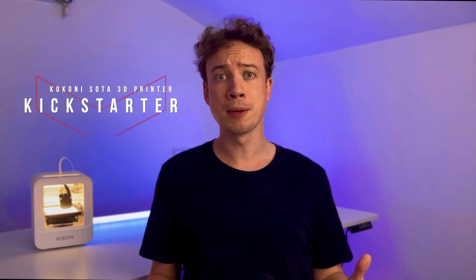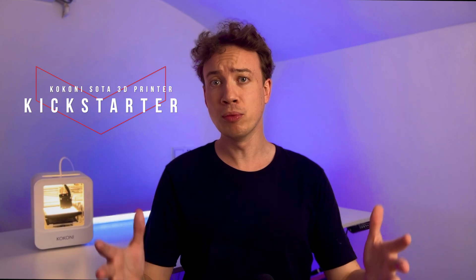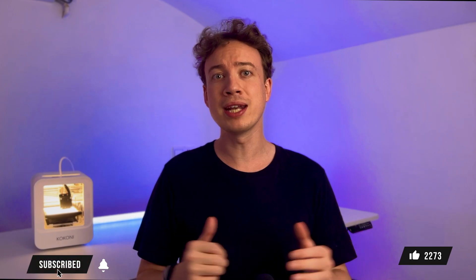I'll put a link to the Kickstarter page down below so you can find out more. And if you found this video interesting or want to see more content like this in the future, drop a comment down below and let me know. Give this video a thumbs up and if you haven't already, smash that subscribe button. Thanks for watching and I'll see you in the next one.